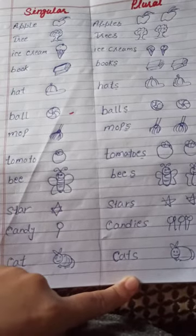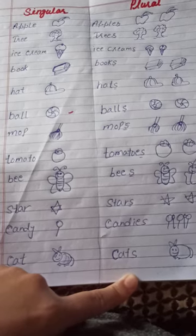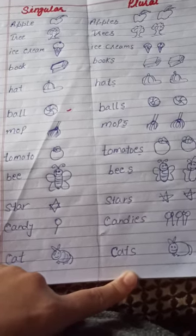Tomato, tomatoes, bee, bees, star, stars, candy, candies, cat, cats.